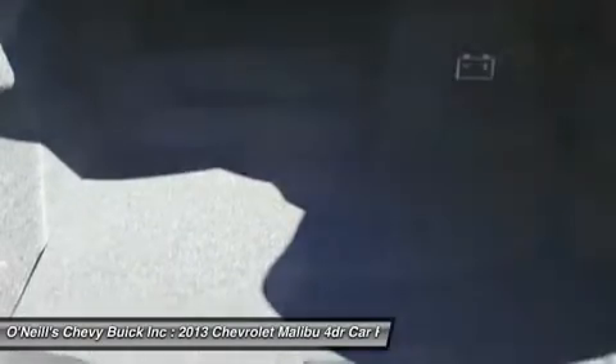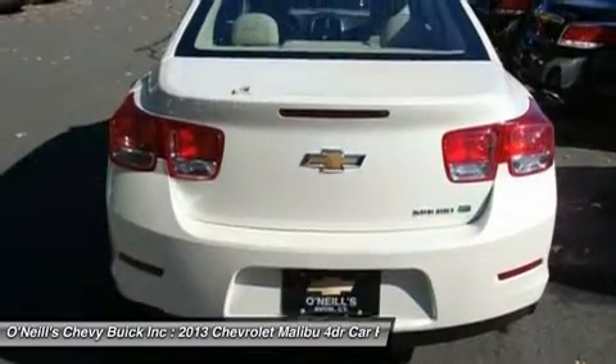If you are looking for an American-built mid-size sedan with good fuel economy, excellent handling, and an exceptionally quiet cabin, the 2013 Chevrolet Malibu will fit the bill.